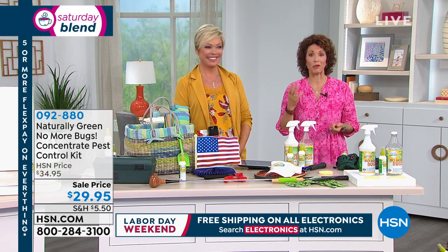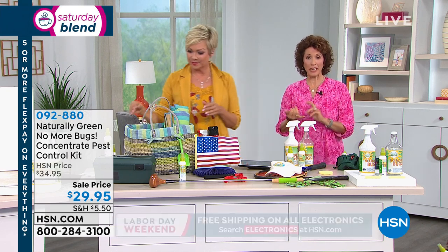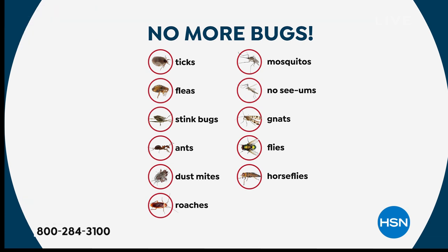Look at the bugs it repels. When you think about annoying insects, you're thinking about ticks, mosquitoes, stink bugs — gross — ants, those ghost ants. How about the dust mite? You can't even see those. Roaches, mosquitoes, no-see-ums. Here in Florida we are just eaten alive with no-see-ums. And the gnats, the flies, the horse flies. So these are just a few of them.